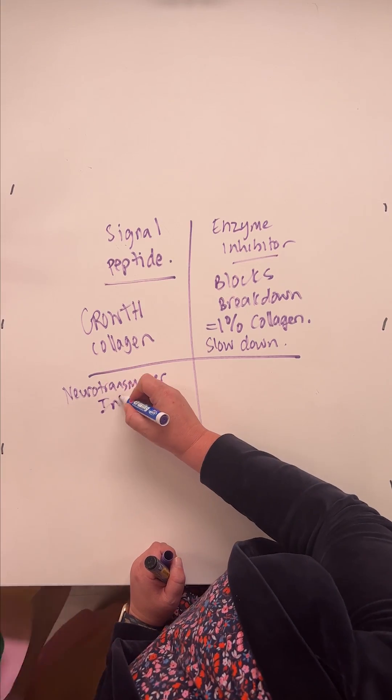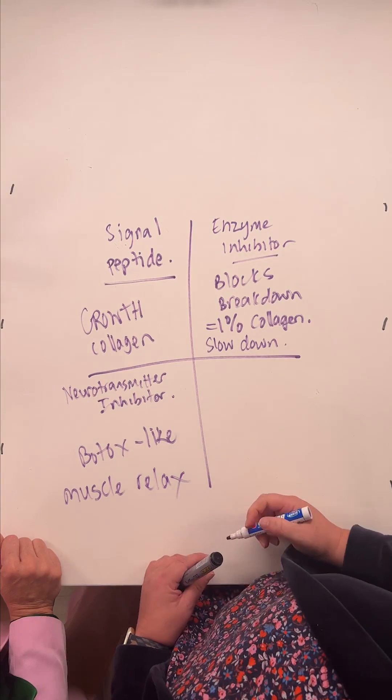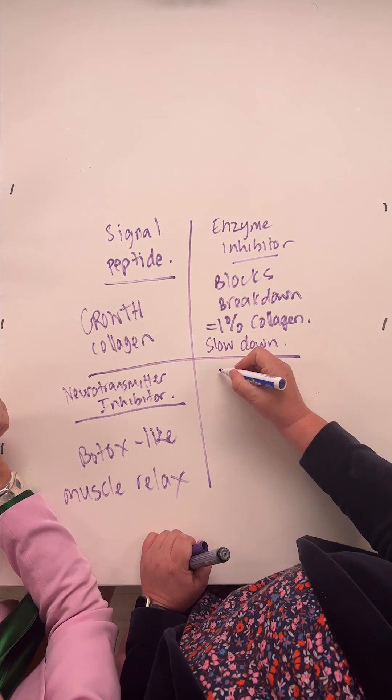Then there's a neurotransmitter inhibitor — this actually works on your muscle contraction, so this is your Botox-like peptide. There are peptides that are called 'Botox in a bottle.' It's essentially a muscle relaxant — it's never going to do what Botox does, but it has an element of that in it.